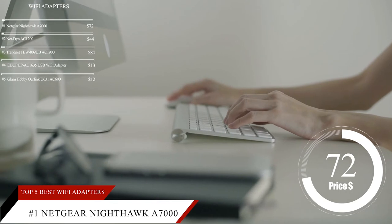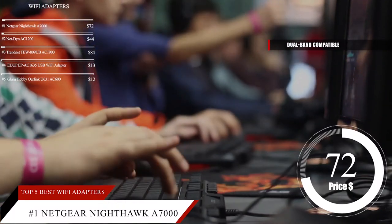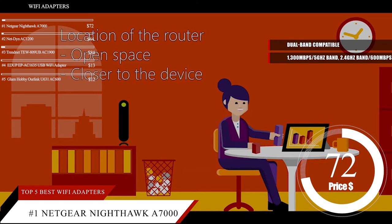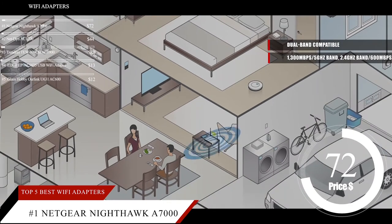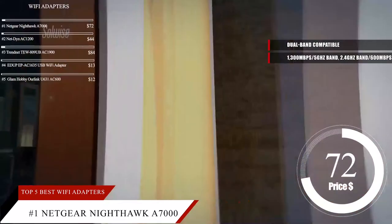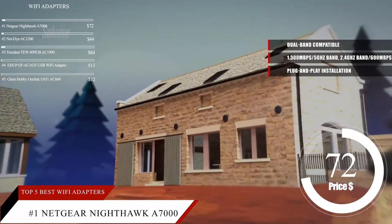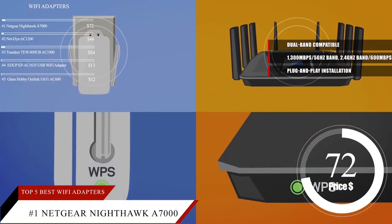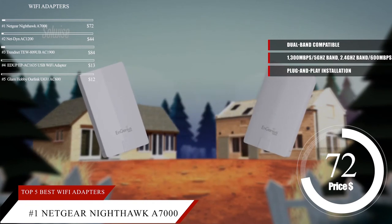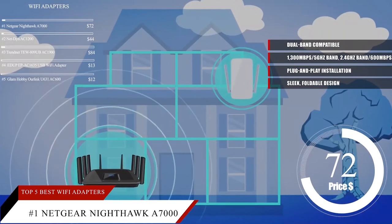If you're looking for maximum performance for your online gaming or streaming, you'll want to check out the Netgear Nighthawk A7000 Wi-Fi Adapter. It is dual-band compatible, giving you maximum transfer speeds up to 1,300 megabits per second when using the 5 GHz band, and up to 600 megabits per second on the 2.4 GHz band. USB 3.0 support helps eliminate the bottleneck between your computer and the adapter, although it's still compatible with USB 2.0, so it works with both current and older laptops and desktops. Setting up your Wi-Fi connection is easy thanks to plug-and-play installation and built-in configuration tools. The adapter features a WPS button for one-click access to encrypted Wi-Fi networks. The Nighthawk A7000 also includes a magnetic cradle for more mounting and placement options, and uses beamforming to give you the most reliable signal no matter where you are in your home. The sleek, foldable design is great for preventing damage when traveling or moving your computer around.